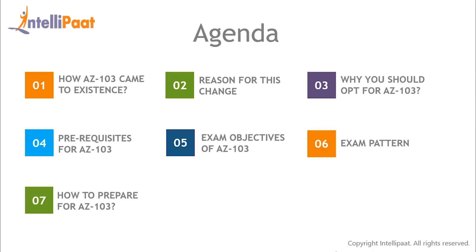First, we're going to discuss how AZ-103 came into existence. If this change came into the picture, there must be a reason for it. After that, why you should opt for AZ-103 certification, the prerequisites required for AZ-103 certification, then most importantly, we will also discuss about the exam objective, its pattern, and in the end, how you should prepare for AZ-103 exam.